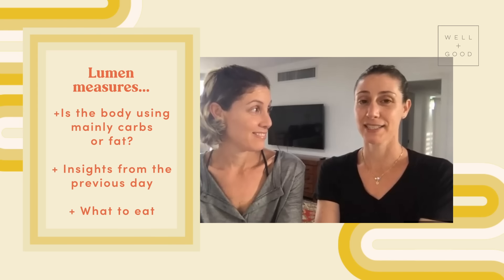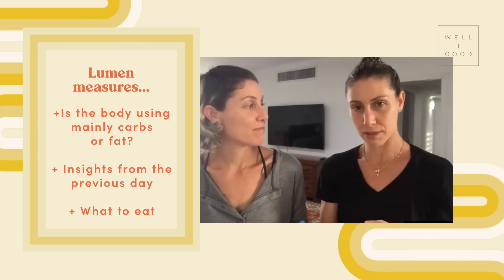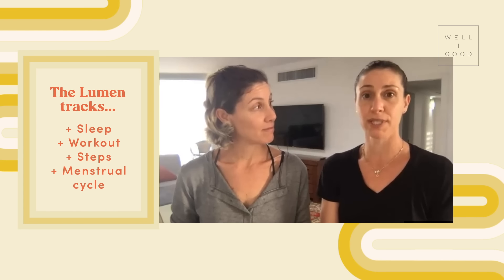In order to answer those questions, the user wakes up in the morning and takes a measurement by breathing into the Lumen device. They get three things. One: whether their body is using mainly carbs, mainly fat, or some ratio in between to produce energy. A body that functions at its best will rely on fat stores after an overnight fast. The second thing is what we call the morning insight — how the things you already did affected you. Lumen also tracks other data points such as sleep, workout, steps, and monthly cycle — all the things that might affect metabolism.